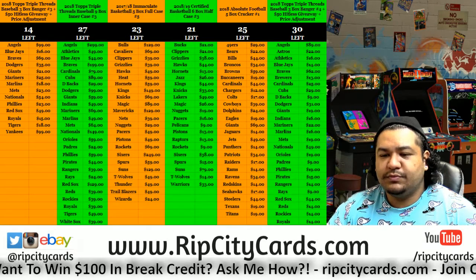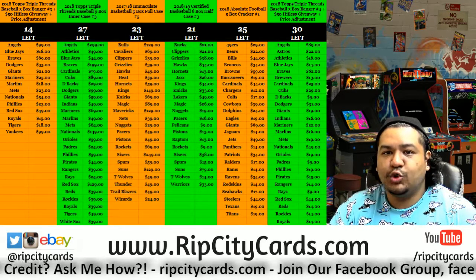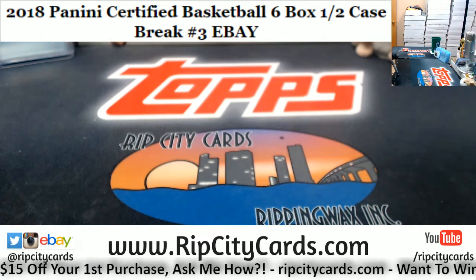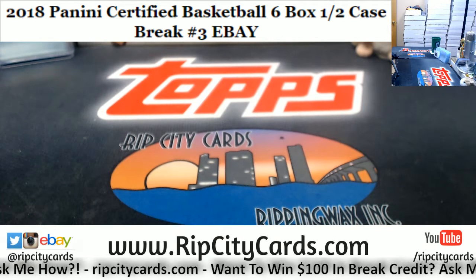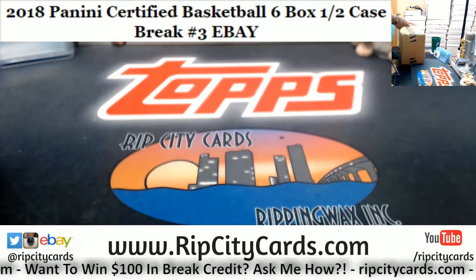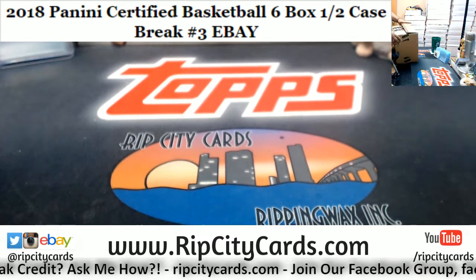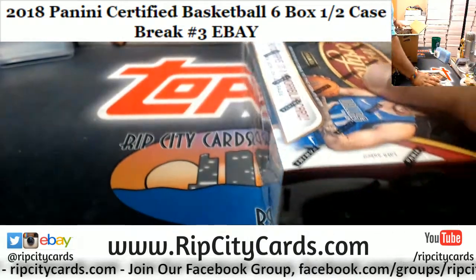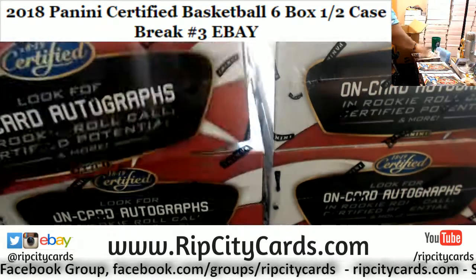What up people, how's everybody doing? It's time to start our eBay breaks. We got 2018-19 Certified Basketball six box half case break number three. Certified Basketball has been very nice — I've hit just about every big-time rookie except Trae Young. I already pulled the Luka Doncic autograph yesterday; Trae Young is the last of the big-time rookies I have yet to pull.